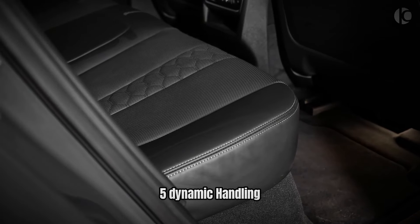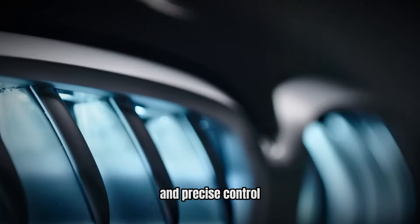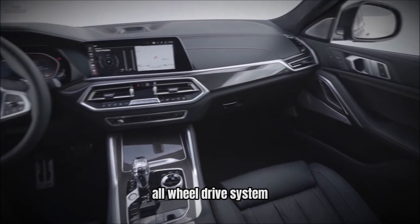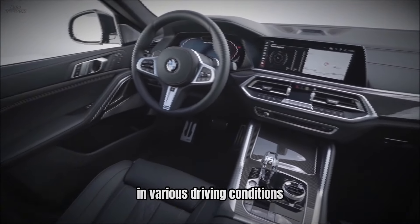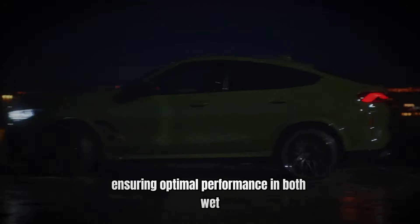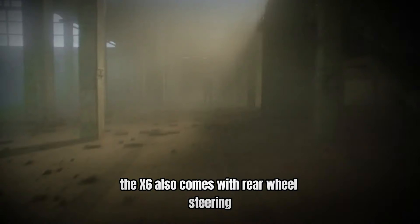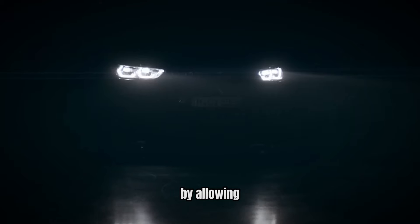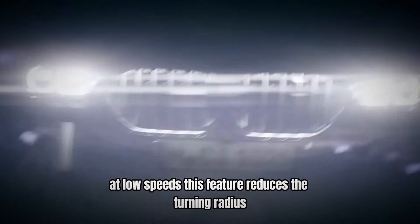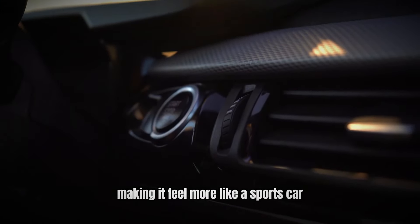Number 5: Dynamic Handling — Precision and Control. The BMW X6 is engineered to deliver dynamic handling and precise control, setting it apart from other luxury SUVs. It features an advanced all-wheel drive system that improves traction and stability in various driving conditions, automatically distributing power to the wheels with the most grip in both wet and dry conditions. The X6 also comes with rear-wheel steering, which enhances maneuverability and agility by allowing the rear wheels to turn opposite the front wheels at low speeds, reducing the turning radius and making it feel more like a sports car than a traditional SUV.